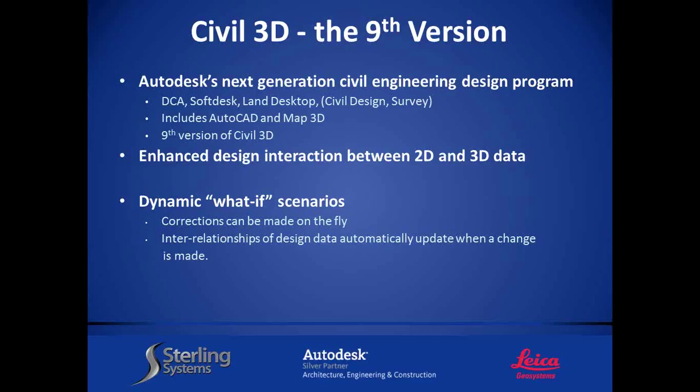We're going to talk about converting data in Civil 3D. For people who just signed up for this WebEx, a quick introduction: Civil 3D was originally DCA, then changed its name to Softdesk. Autodesk bought Softdesk — it became Land Desktop, which had three modules: Civil, Design, and Survey. It was built on top of AutoCAD and also had Map software with GIS functionality. We'll talk a little about that today as well.